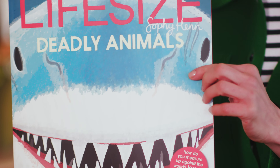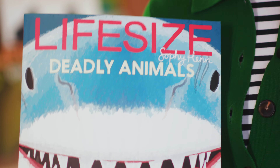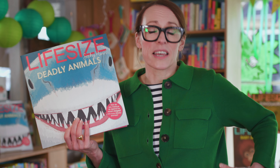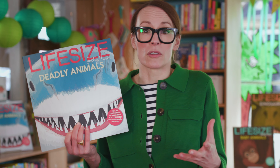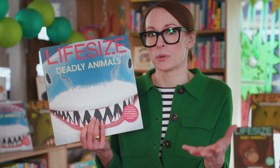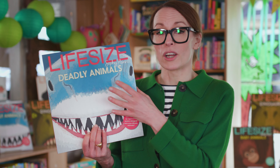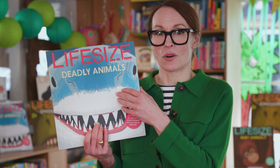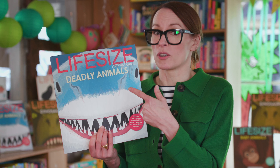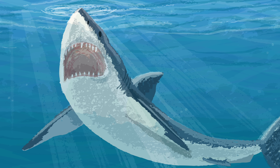And here we have some life-size great white shark's nostrils. But why would a shark need nostrils when it breathes through its gills? Well, we use our nostrils for two reasons: one for breathing, which is of course very important, but the other for smelling. And that's what a great white shark uses its nostrils for. In fact, these are super nostrils because it can smell a colony of seals up to two miles away.